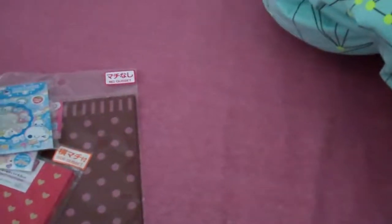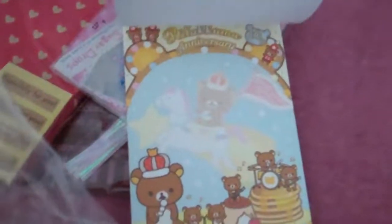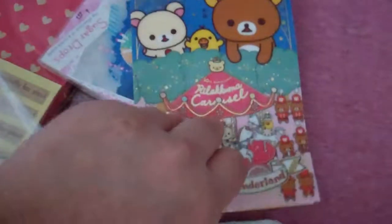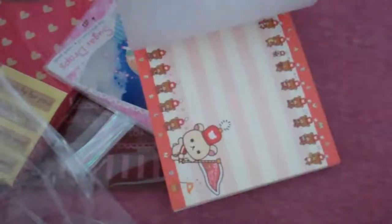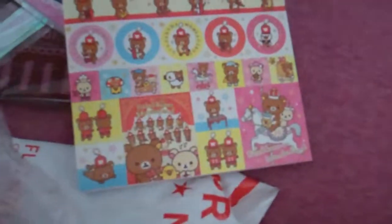Then we traded for these two unused memo pads. One was this — this is my first Rilakkuma Wonderland — and it's so super gorgeous. Thank you for trading this with me. I like this one. That is too cute. And then it has the stickers in the front. I always keep forgetting you can have stickers.